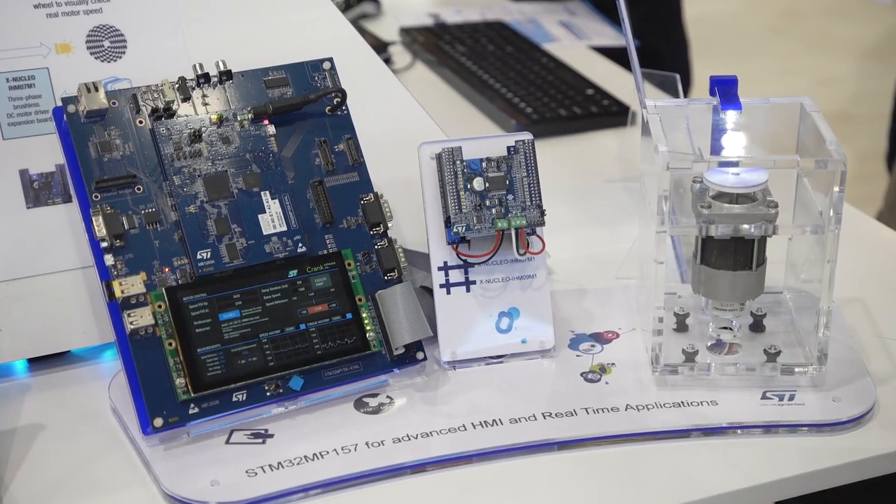On top of that, you can find other high-speed interfaces like display interfaces with resolution up to WXGA at 60 frames per second, a Gigabit Ethernet GMAC, or 3 USB ports. Secondly, the real-time processing is managed by a Cortex-M4 running at 200 MHz, in use cases such as sensors, motor control and low-power acquisition.